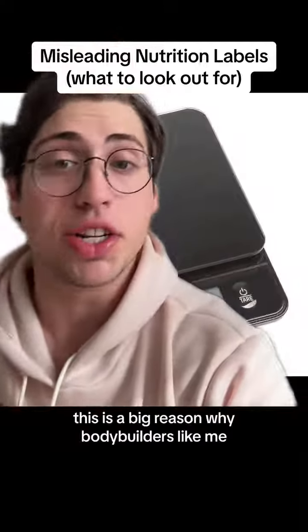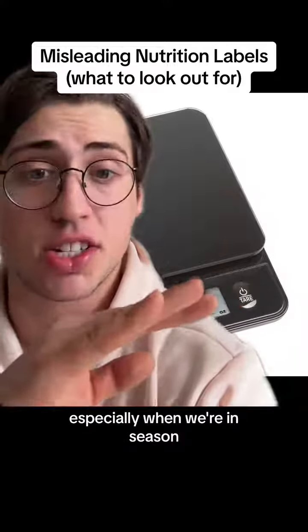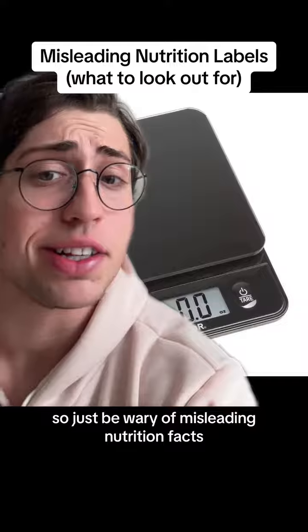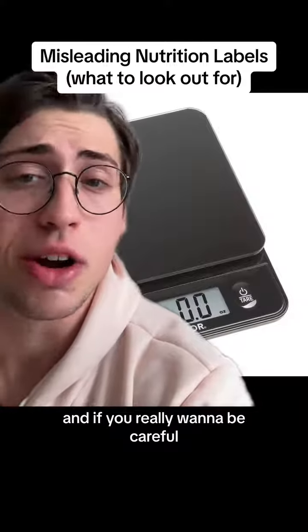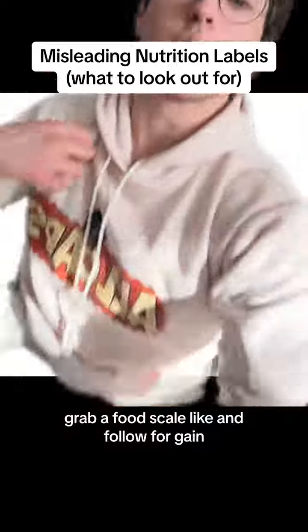This is a big reason why bodybuilders like me use food scales to measure our stuff, especially when we're in season. So just be wary of misleading nutrition facts, and if you really want to be careful, grab a food scale. Like and follow for game.